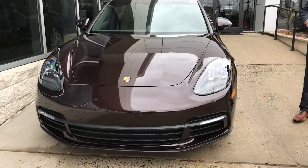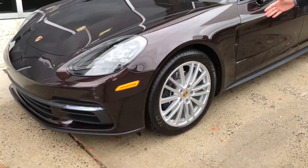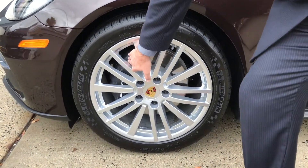When you move over to the side of the vehicle, you'll see that the standard wheels are the 19-inch Panamera wheels wrapped in all-season tires with your grey brake caliper.